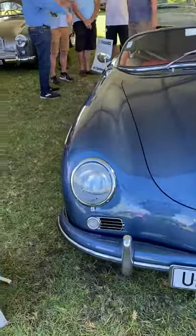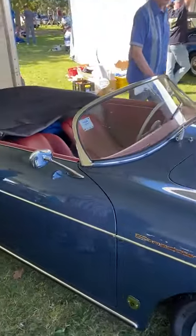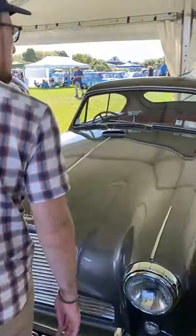We have some Porsche 356s, a Mercedes SL, and here we have a Talbot DV2 — a very special and interesting, absolutely lovely car.